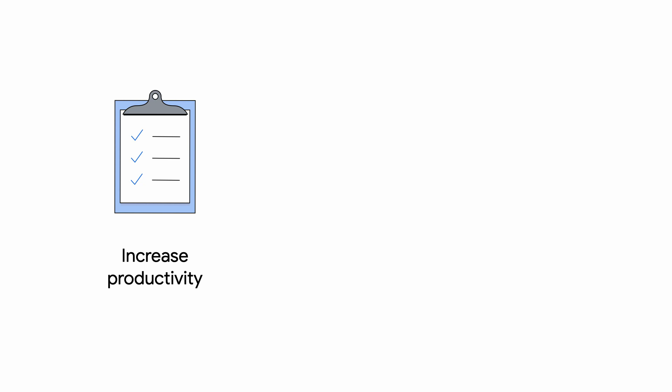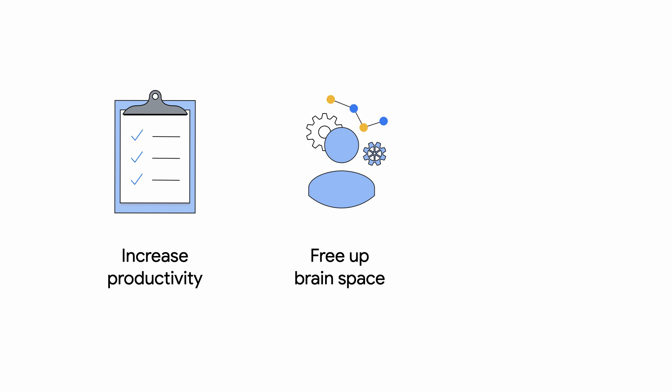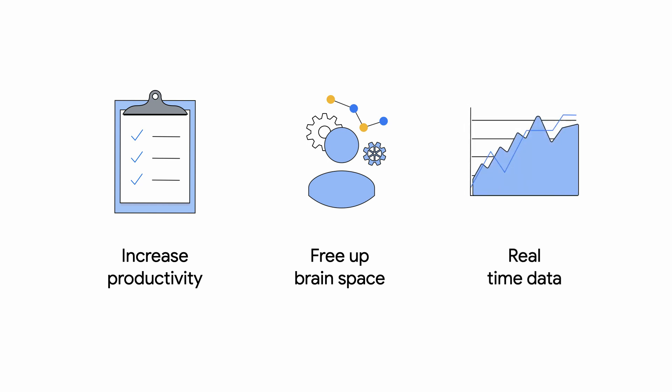This greatly improves productivity since you're not running into failed jobs due to out-of-memory issues, and because the memory tuning is automatically handled, it frees up space in your brain for other important things. Plus, your pipelines are more efficient, enabling you to build scalable pipelines with real-time data.